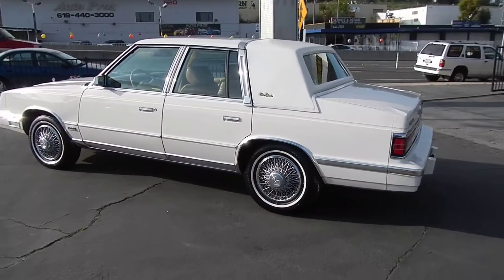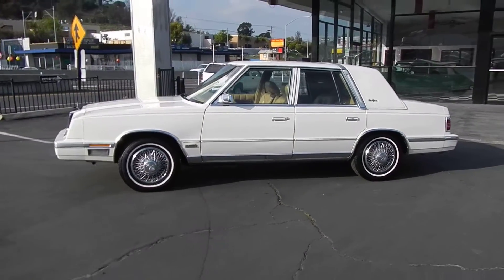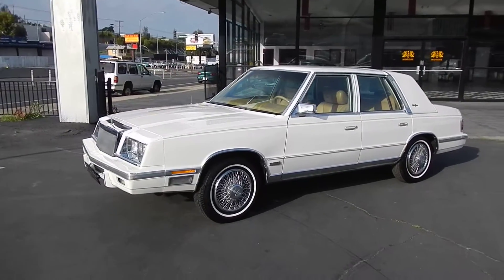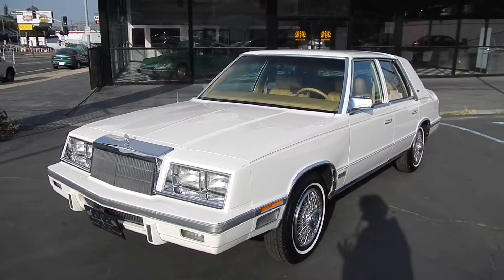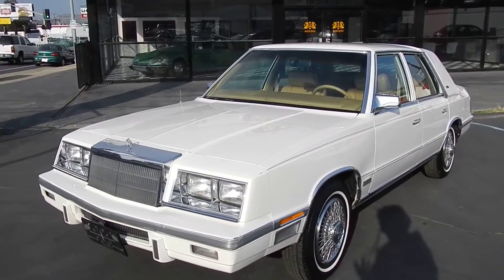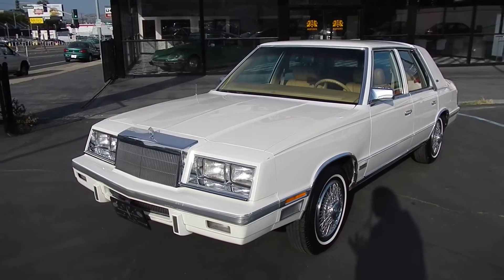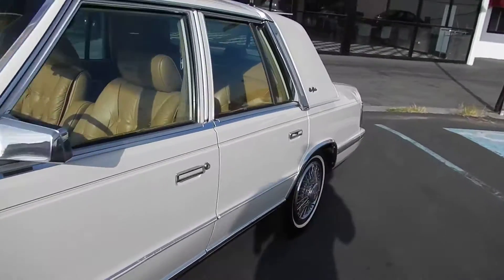I'll show you the underneath and everything when I do my full walk around — make sure you subscribe. My other channel is Cereal Marshmallows, and I'll have a 15-20 minute complete video with a drive around of this one. If you're looking for a little K-car like this New Yorker with the 2.2 turbo, well here you go. Let me show you the interior.